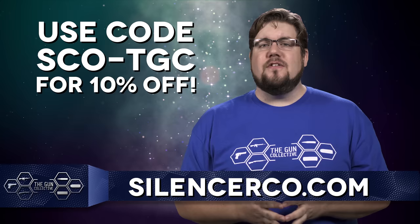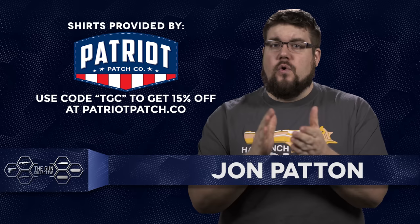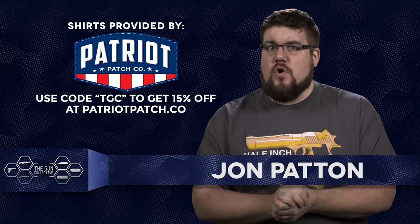Welcome back everyone, my name is Jon Patton and you are watching TGC News. We are kicking this week off with 3 new big bore cartridges and guns, starting with one from Wilson Combat.